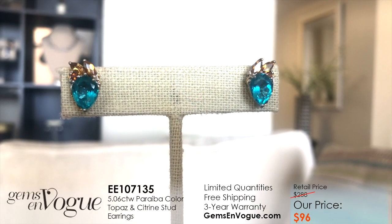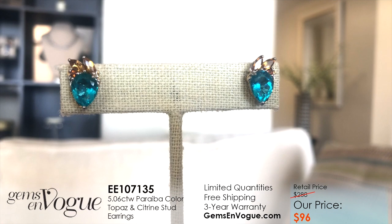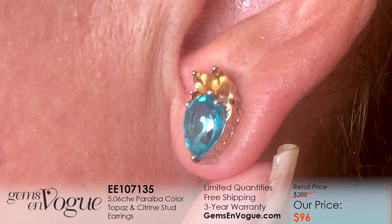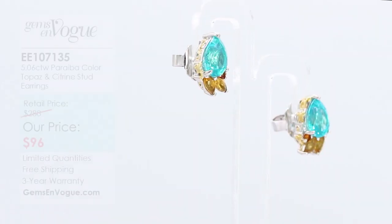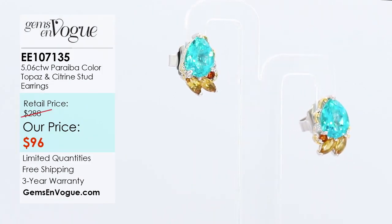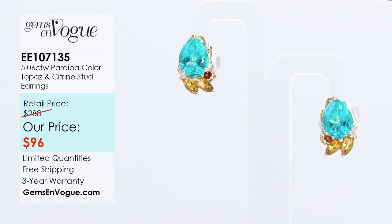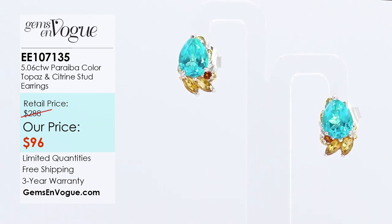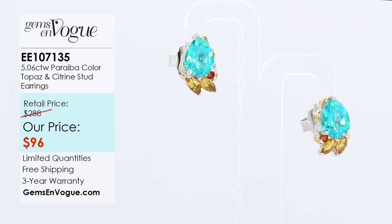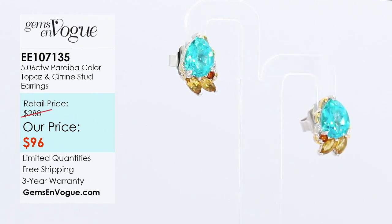We also have a matching pair of earrings — our customers have never seen anything like these before. They are the perfect size earring, not too small, not too big — just right. They have a nine-by-seven beautiful pear shape in the Pataiba color. All our earrings come with the extra-large butterfly at the back, so you don't need the disc anymore. The total weight is over 5.06 carat — we've also combined the marquee, the citrine, and the Madeira, so we've combined the colors with this one.